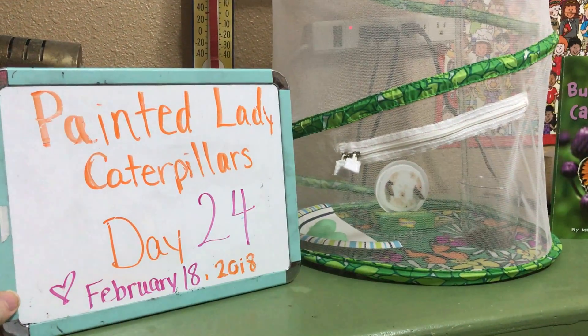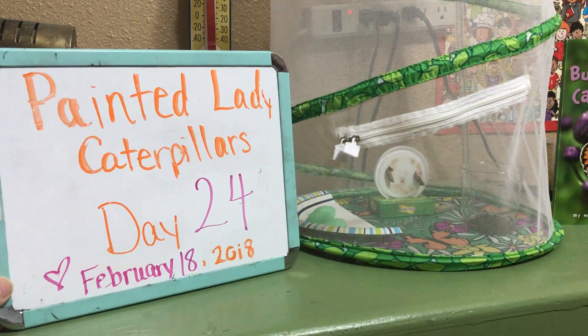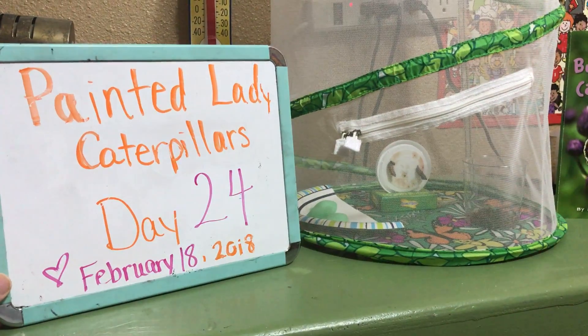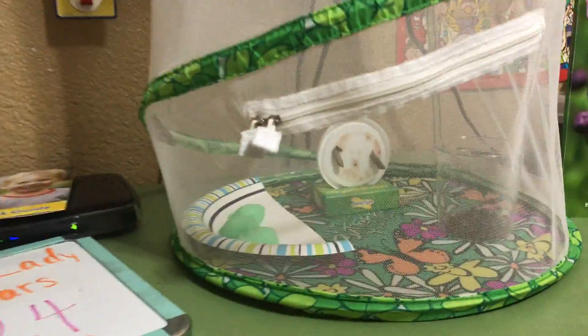Hello and welcome to day 24 of our Painted Lady Caterpillars. We have five Painted Lady Caterpillars in a cup from Insectlore.com and they all made their cocoons. They were quite a bit slower than what Insectlore thought they should be, but they all did cocoon.